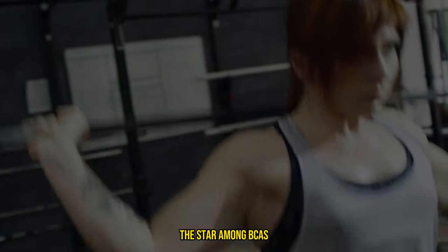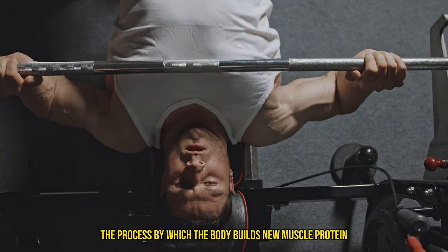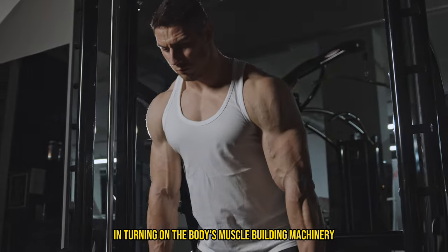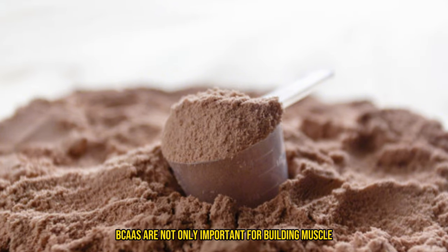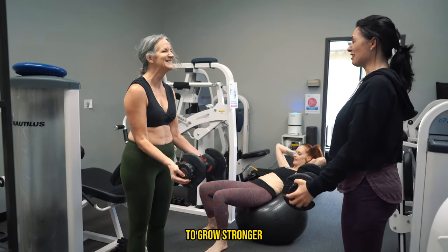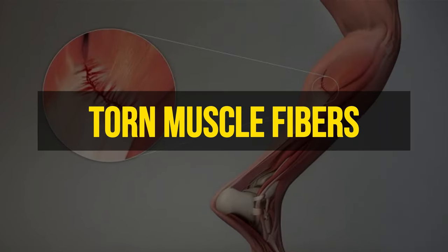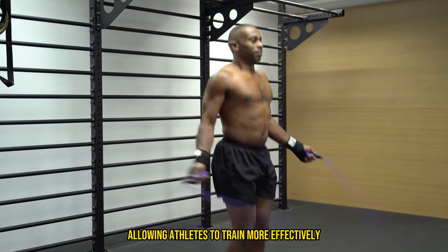Leucine is often highlighted as the star among BCAAs due to its potent ability to trigger muscle protein synthesis — the process by which the body builds new muscle protein. This is crucial not just for muscle growth, but also for repair after intense workouts. Leucine acts as a key signal in turning on the body's muscle-building machinery. BCAAs are important not only for building muscle but also for repairing it. By increasing the rate of protein synthesis and decreasing the rate of protein degradation, BCAAs help repair torn muscle fibers and reduce muscle soreness, leading to quicker recovery and allowing athletes to train more effectively.